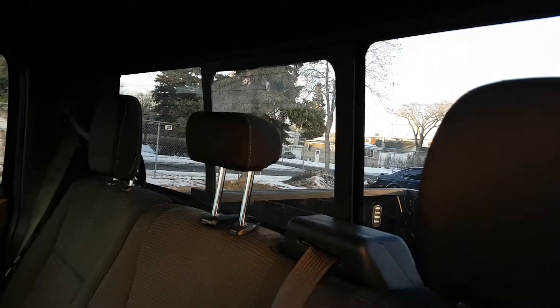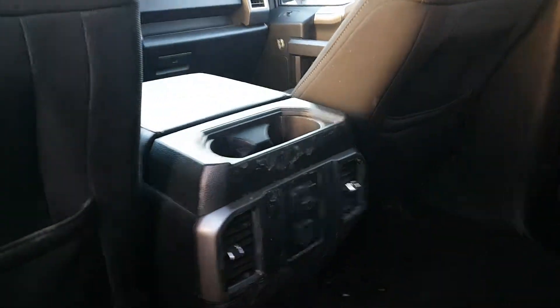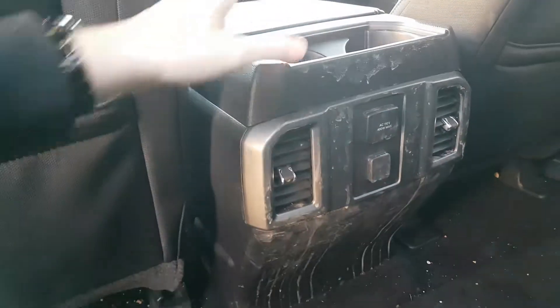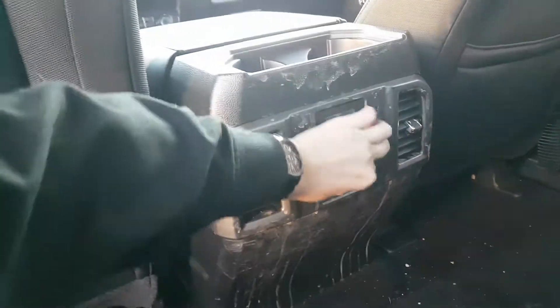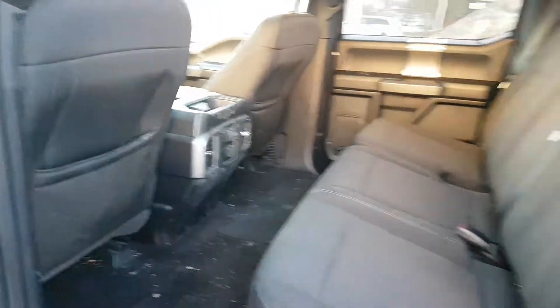In the back window you can see we have rear defrost and a power sliding window. We have two cup holders here, rear air conditioning, a 110 volt outlet, a 12 volt outlet, and pockets in the back of the driver and passenger seats as well.